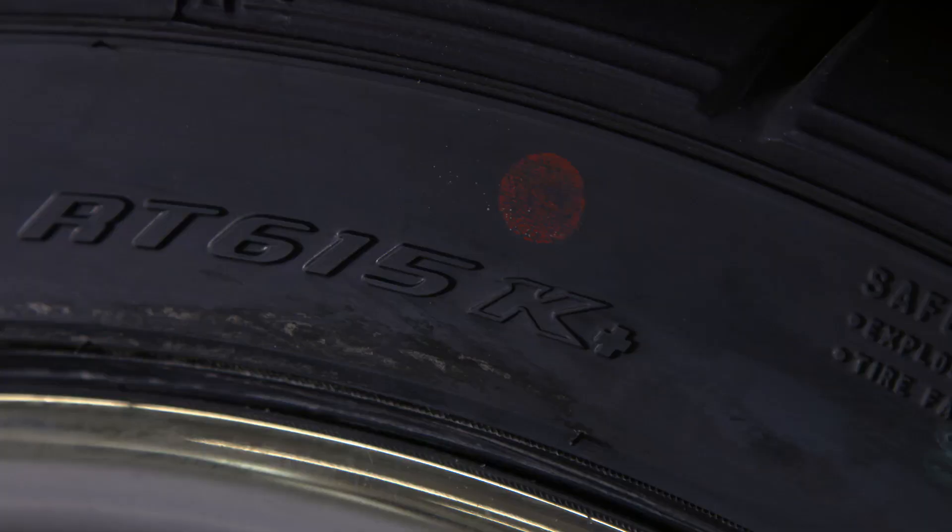We have Jeremy here with Falcon, going to tell us about the new RT615K Plus. The Plus is new. The basic tire has been out for a few years. Many people probably have experienced, or at least are familiar with, the Azenas RT615K.